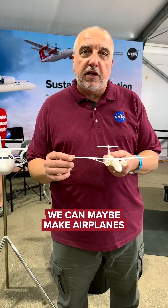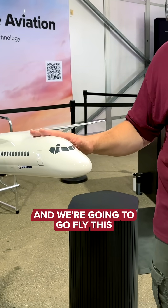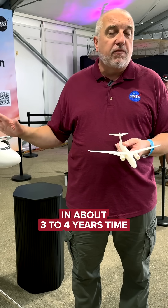But if we can do that, we can maybe make airplanes 10% more efficient than what we have today. So we're actually building this airplane in partnership with Boeing, and we're going to go fly this at full scale in about three or four years' time.